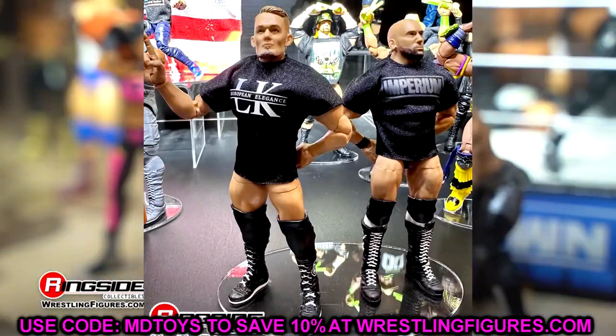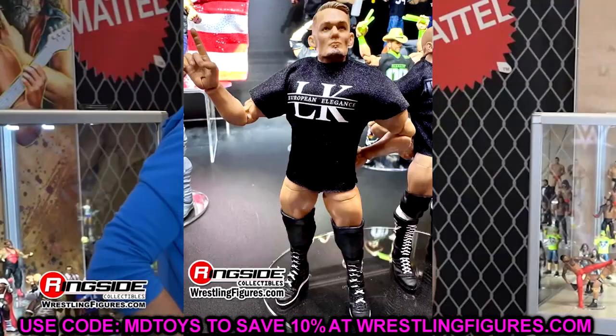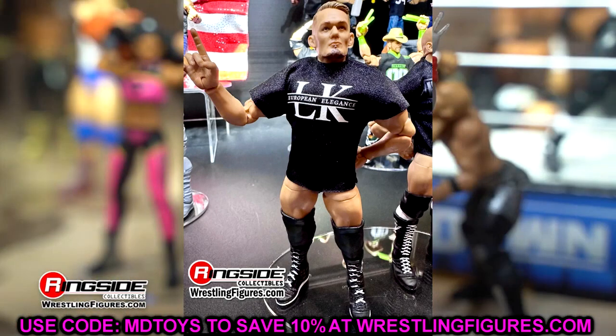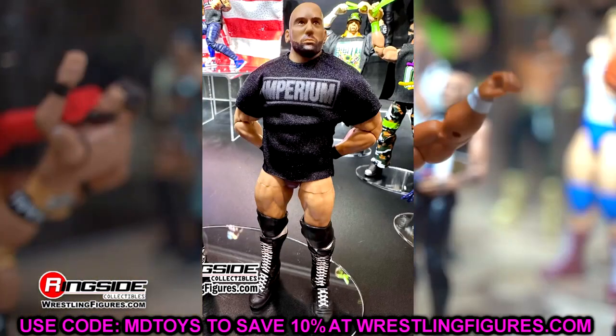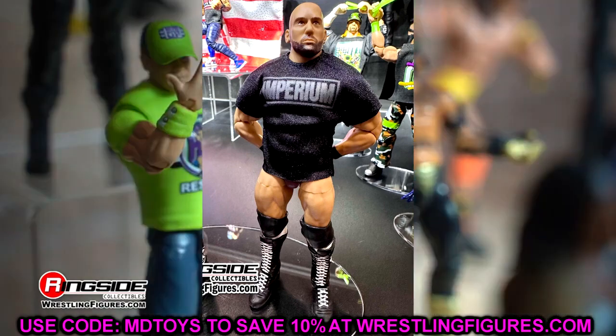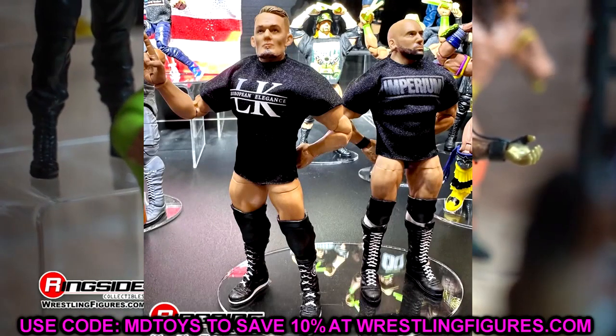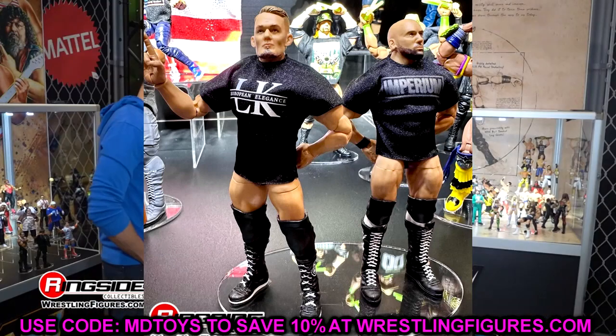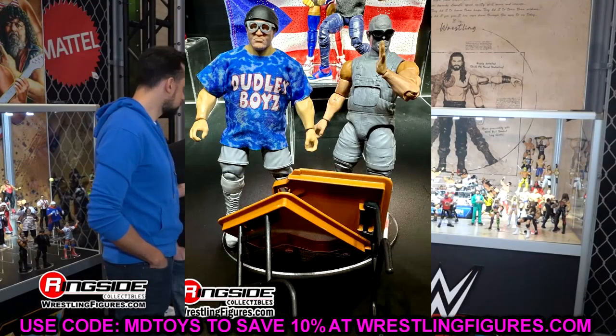We also have the Imperium two-pack with Ludwig Kaiser and Vinci — a Mattel Creations Elite two-pack. We're kind of seeing the fallout with the current story, but the figures still look good. You can pair them with your Gunther Ultimate Edition that's coming. It's nice to see these guys finally getting elites.